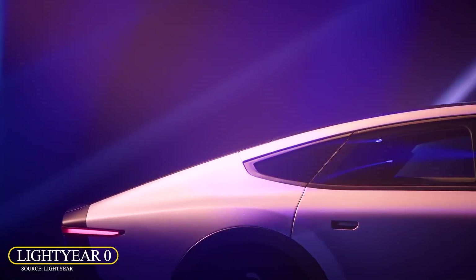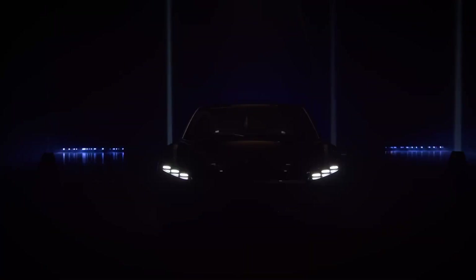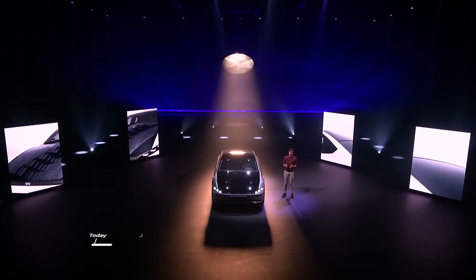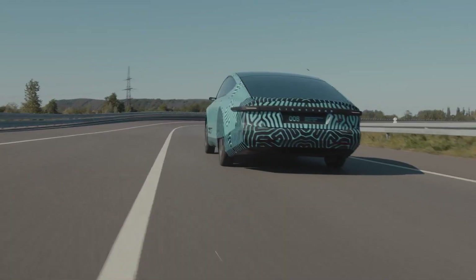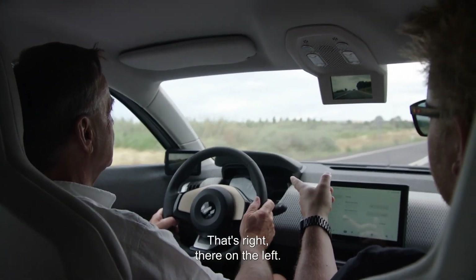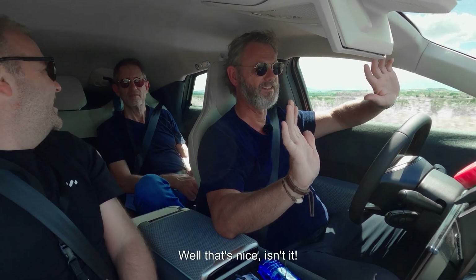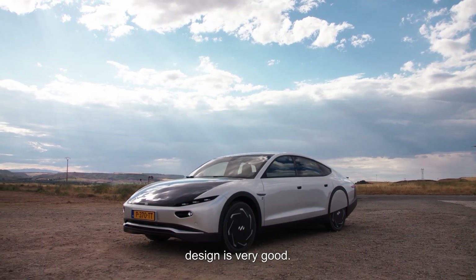Lightyear Zero. The Lightyear Zero is a solar-powered electric car designed by Lightyear, a Dutch automobile manufacturer. It is the first solar car that can be produced, and it features solar cells on the hood and roof that supply up to 40 miles of range every day. Its stylish aerodynamic design means it can go for weeks or months without being plugged in to charge. It is powered by a low-floor battery with four electric hub motors, with a range of 625 kilometers or 388 miles according to WLTP standards.